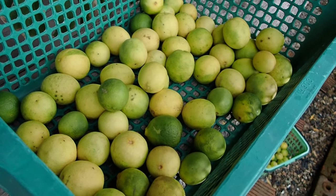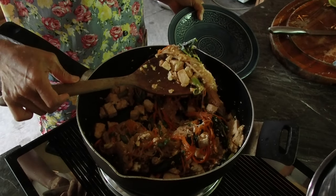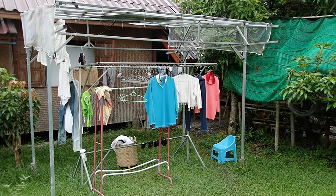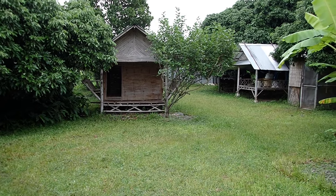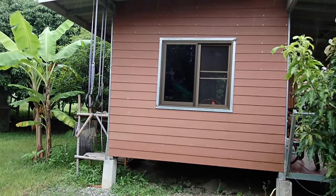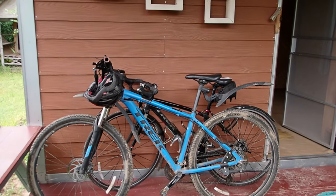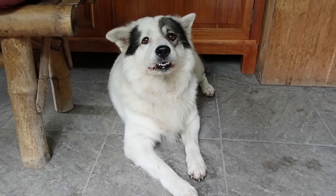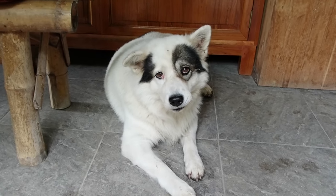Freshly made pad thai! If you come and visit, you can use these bicycles and play with Snow, also known as Hima. Hima means snow in Thai.